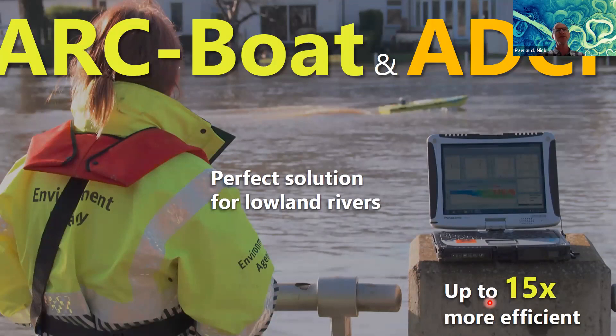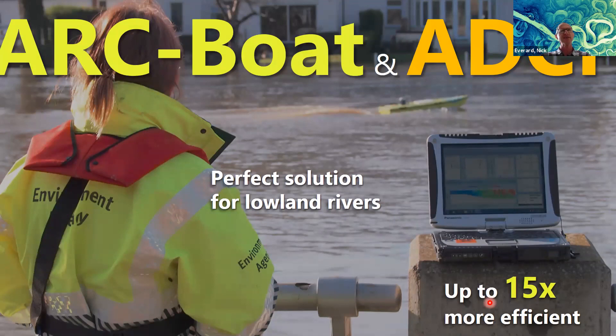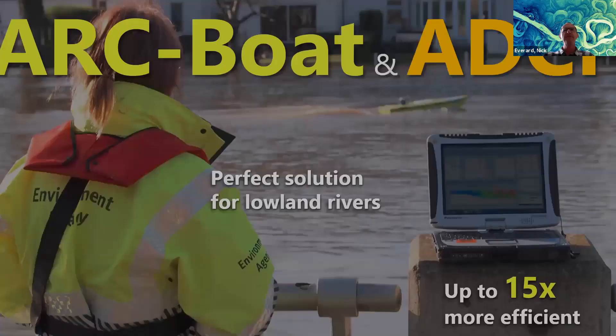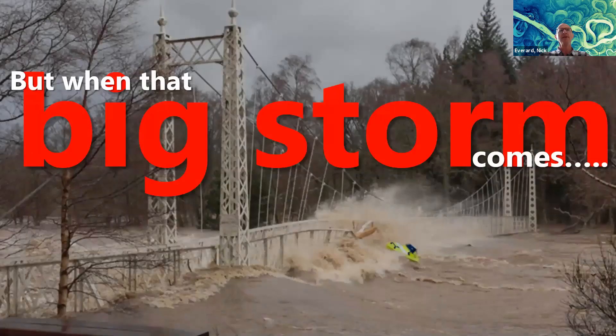This is one of the highest flow measurements we've done on the lower Thames at Staines. We're now getting data in real time via a Bluetooth link from the boat to the laptop. Compared to what came before, it was about 15 times as efficient, and most importantly nobody went out in the river anymore — we could stay behind the safety fence. But it's not going to cope with those big storm flows. This is me Photoshopping — we didn't actually lose a boat, but this is the kind of thing that was likely to happen.